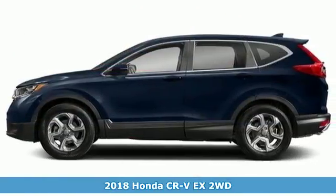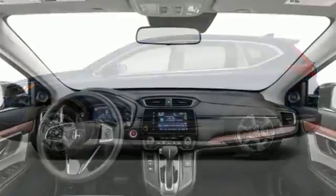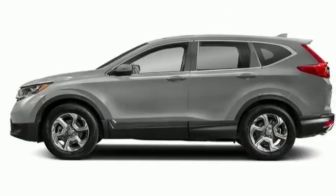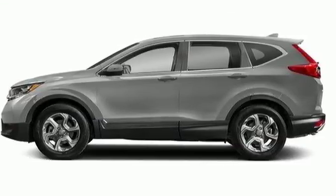It comes nicely equipped with features you'll love: Bluetooth wireless audio streaming, power heated mirrors, dual zone climate control, digital instrument gauges, and smart entry key.